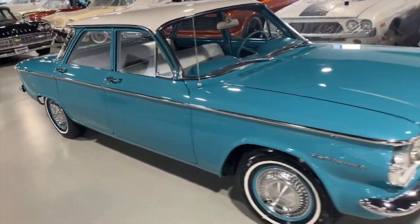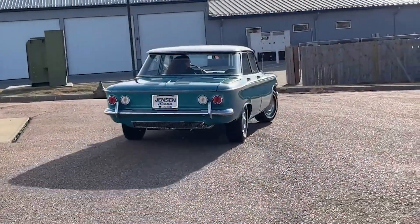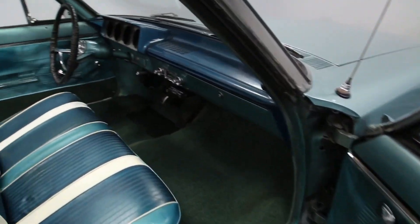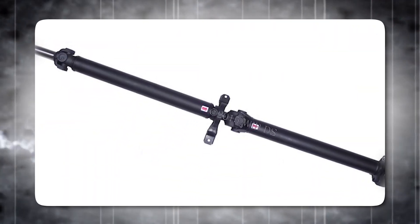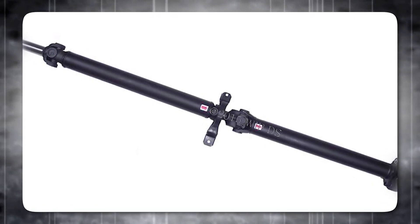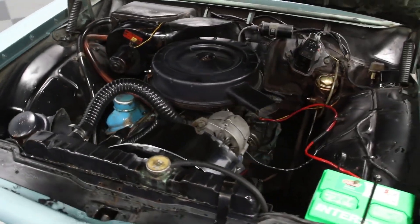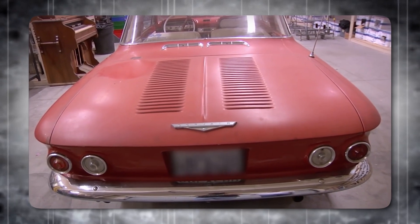One of the most innovative solutions Pontiac's engineers implemented was the flexible driveshaft, which earned the nickname 'rope drive.' This nickname was somewhat misleading, as the driveshaft was actually a high-strength torsion bar made from a blend of nickel, chrome, and molybdenum. Its small diameter — just three-quarters of an inch for manual transmissions and 0.65 inches for automatics — was possible because it transmitted engine torque before multiplication by the transmission, reducing stress on the shaft.